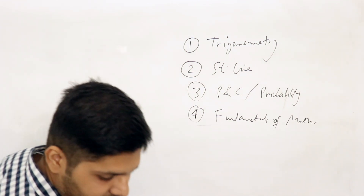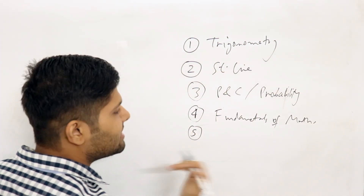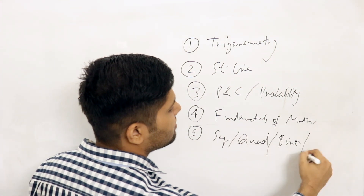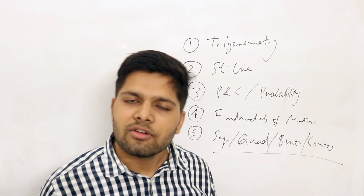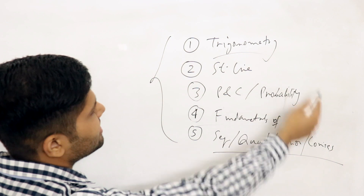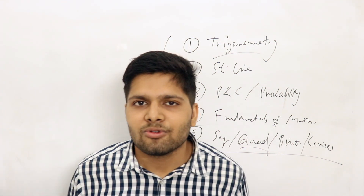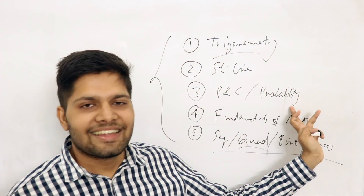For the fifth chapter, I will give you a choice since there are several building-block chapters in class 11. You can study sequence and series, or you can study quadratic equations, or you can study binomial theorem, or you can study conics. Pick any one of these — it is well and good. But do not go and study statistics, mathematical reasoning, or set theory for your fifth chapter.